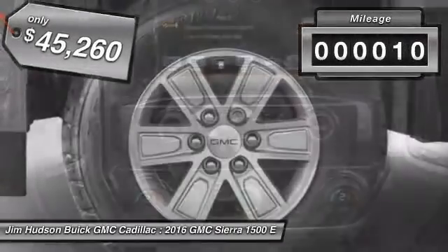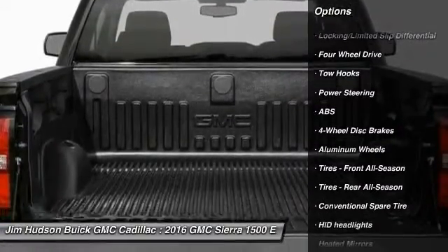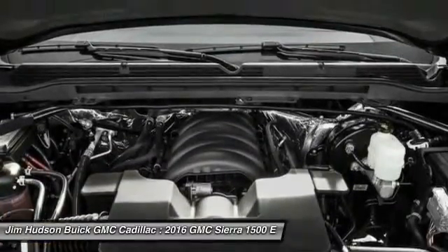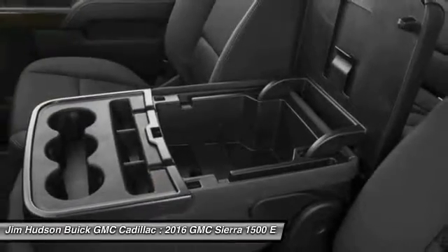This vehicle has less than 100 miles. Here are some of this vehicle's great options: stability control, keyless entry, anti-lock braking system, traction control, backup camera, steering wheel audio controls, leather-wrapped steering wheel, Bluetooth, adjustable steering wheel, and power steering.